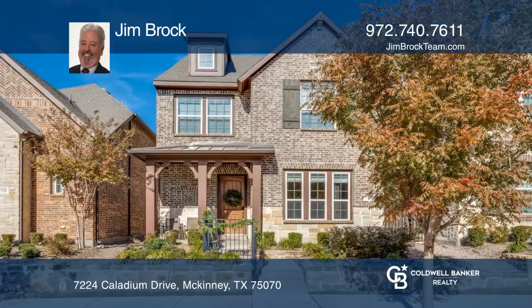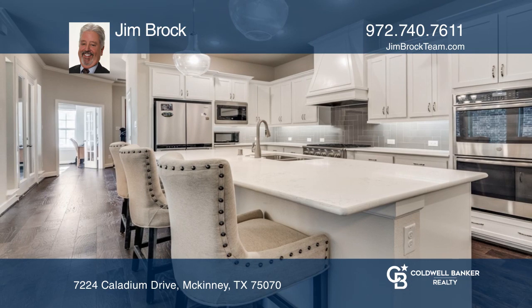Welcome to this three-bed, three-full and one-half-bath David Weekly Home in Craig Ranch, Spicewood.